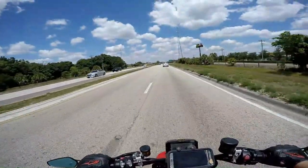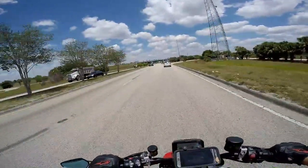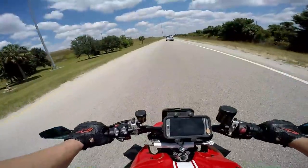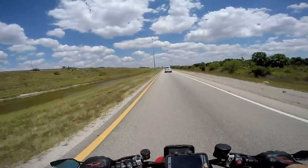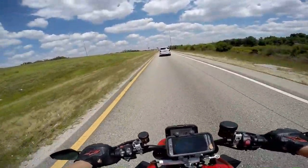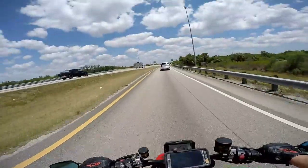Quick shifter up and down — phenomenal, absolutely phenomenal, probably the best I've ever had. A couple of times going up to 2nd or 3rd gear it almost gives you like that false neutral, and I don't know if that's because I'm not putting enough pressure on it. But up and down man it's just extremely smooth. I love it.